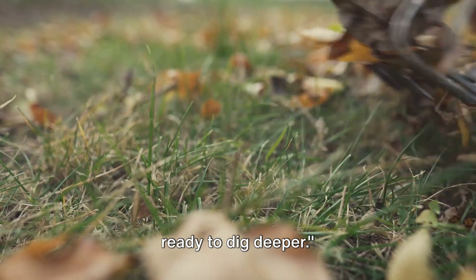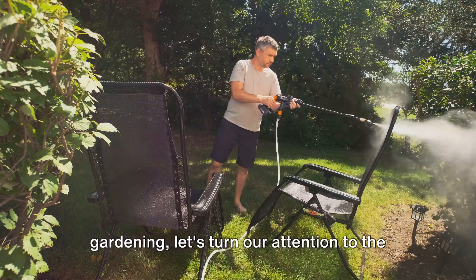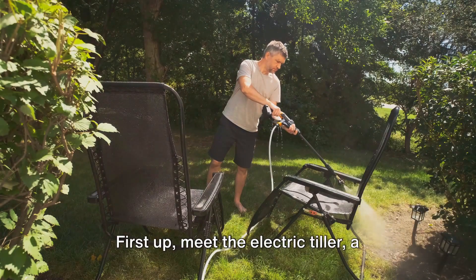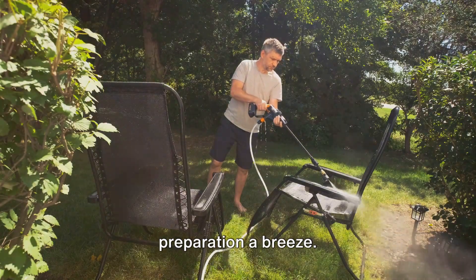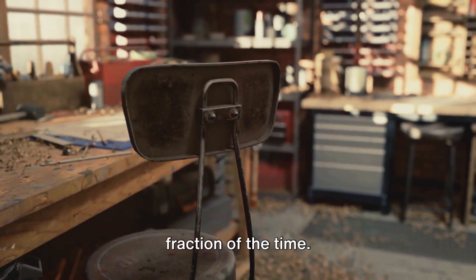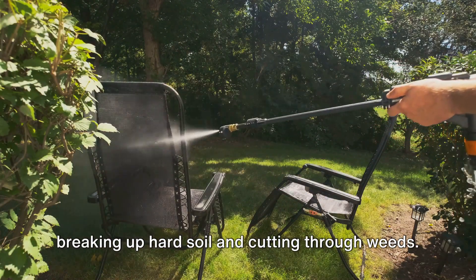Armed with these essential tools, we're ready to dig deeper. Moving beyond the basics, we enter the era of power tools. As we venture into this modern age of gardening, let's turn our attention to the game-changing gadgets revolutionizing the way we work with our green spaces. First up, meet the electric tiller — a robust machine designed to make soil preparation a breeze. Gone are the days of breaking your back with a manual garden fork. With the electric tiller, you can churn up the earth and prepare your beds in a fraction of the time.